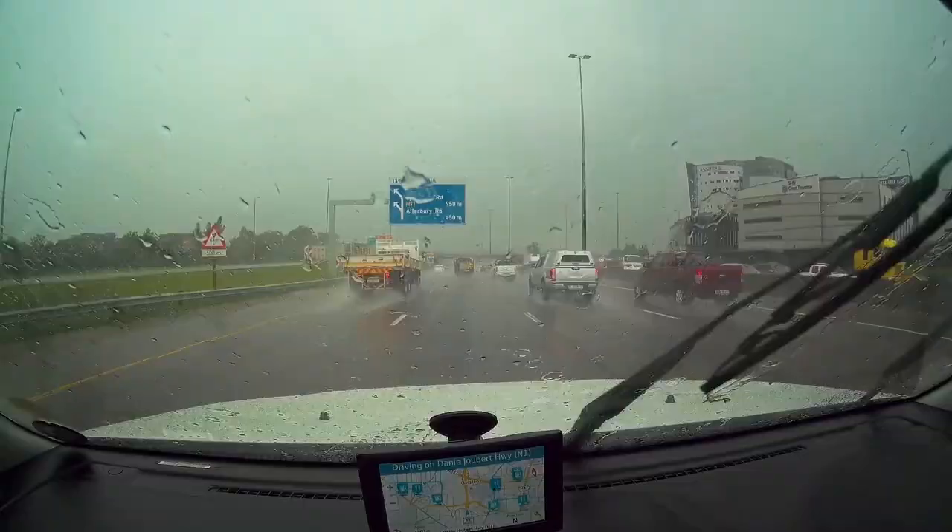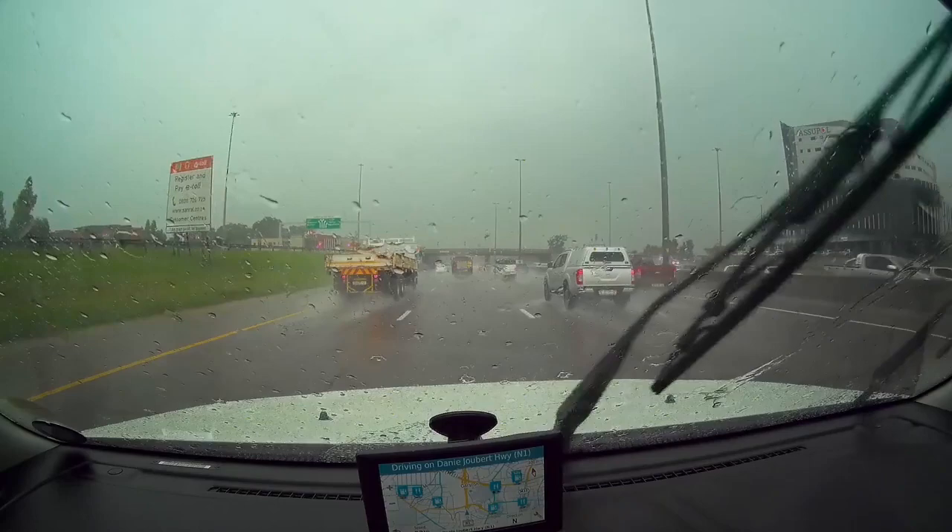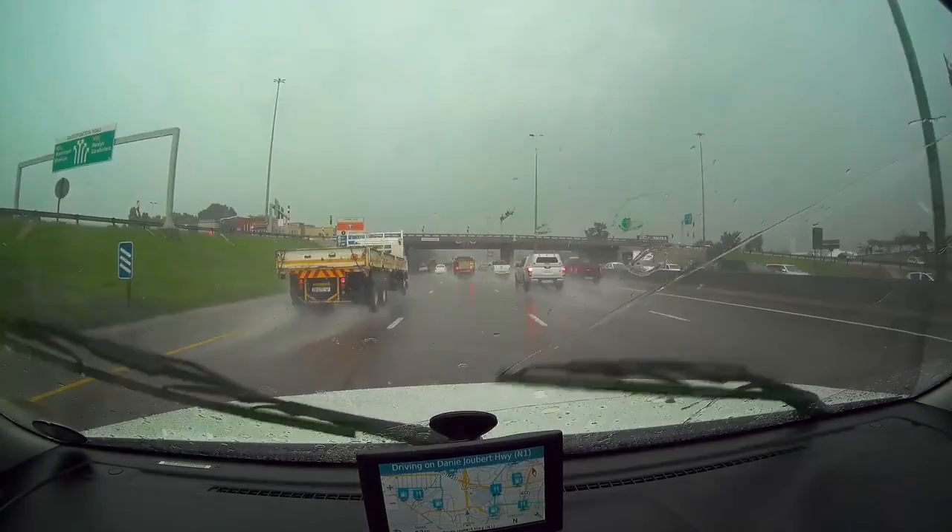But today I won't be going that far. I'm going to the bottom end of the Hartbeespoort Dam, just below the dam wall.